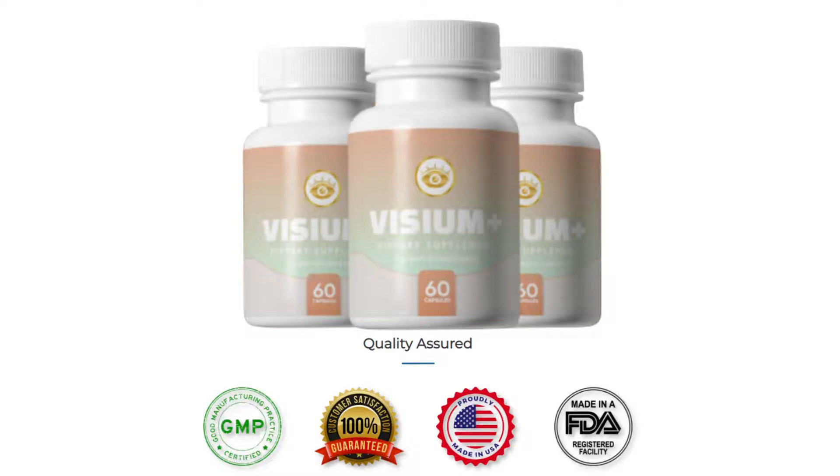Hi, my name is Jenny and today I'll tell you everything you need to know about Vizium Plus before actually buying the product. I also have two really important alerts, so pay close attention to what I have to tell you and stay until the end of the video so you don't miss a very important thing.